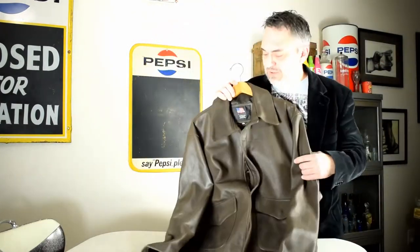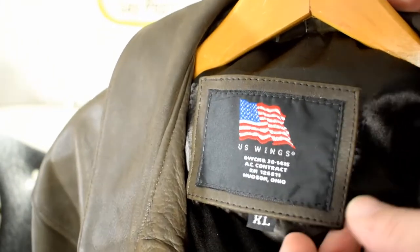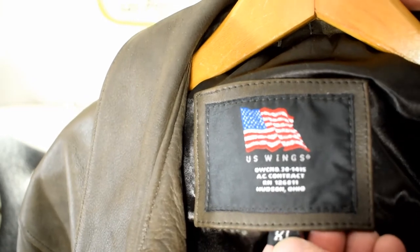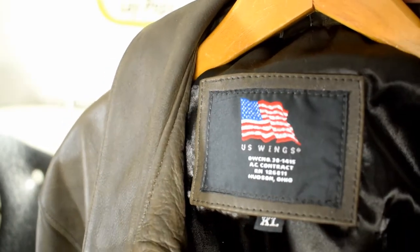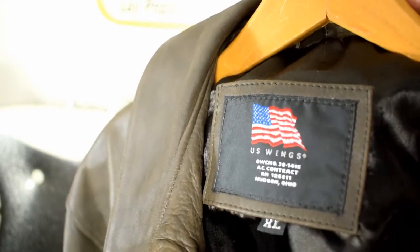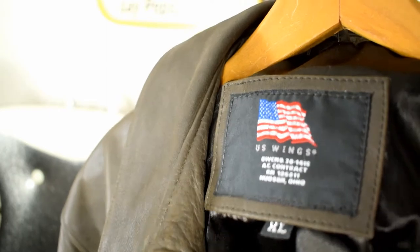Another leather coat you'll actually run across is the U.S. Wings brand. Here's an example of the label for U.S. Wings. You'll find them in black, brown, and several different colored leather jackets — cowhide and horsehide. That's pretty much it in terms of leather style, but they are well sought after.